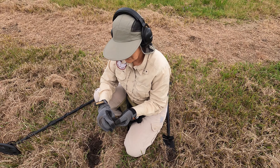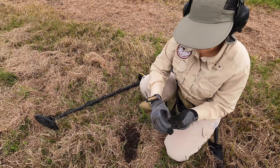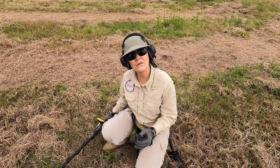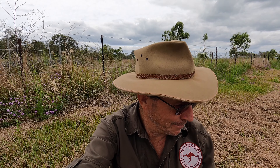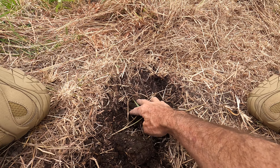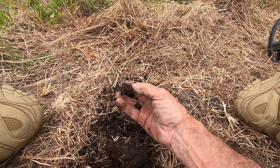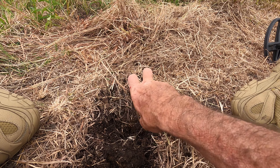Colleen's got a mystery item - it's brass. It's like the top of a screw with the shaft sheared off, maybe. A cap for something - just screwed onto whatever it was. The target signal was in the 60s. Colleen's running the Apex in multi-frequency.